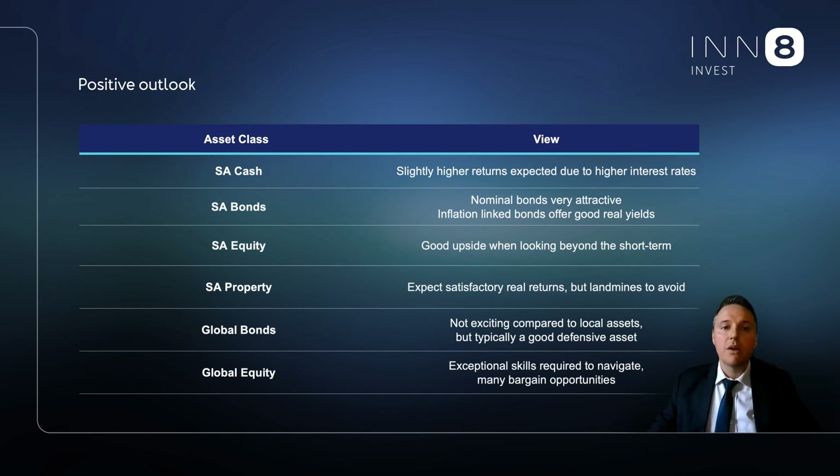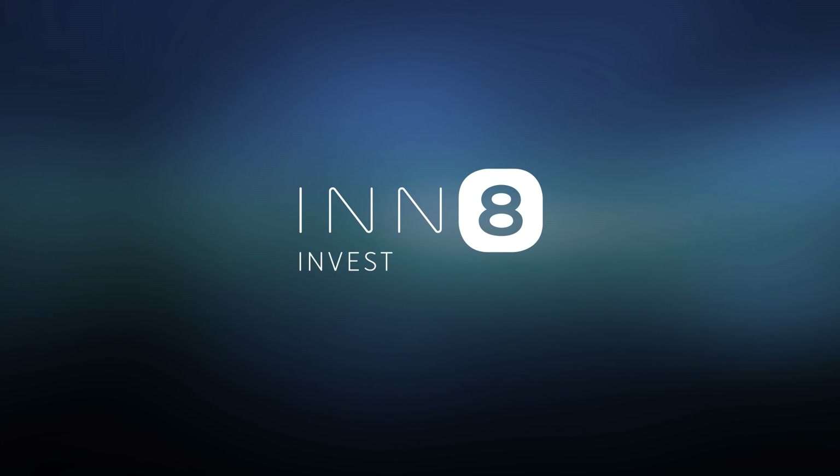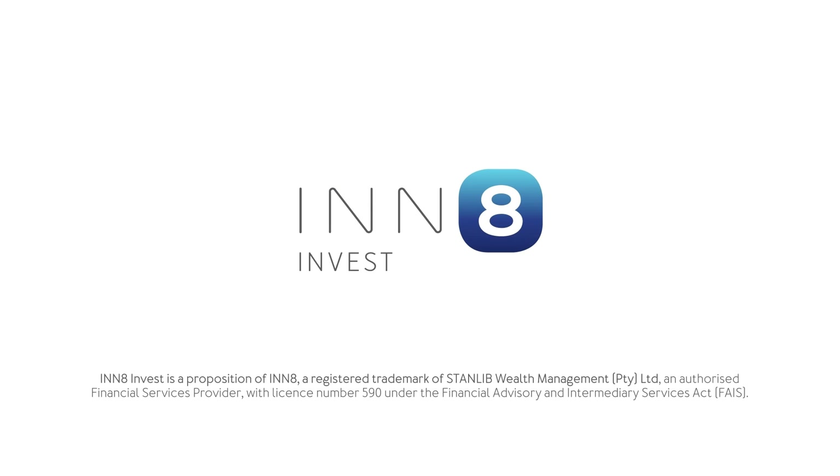Overall, we view the current volatile environment as a rare opportunity to gather and develop assets, enhancing future real return prospects. However, some of these opportunities will likely take a few quarters to unlock. Thank you for watching this month's update and thank you for your support. In8 is a registered trademark of Stanlib Wealth Management Pty Ltd, an authorized financial services provider.